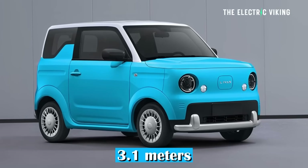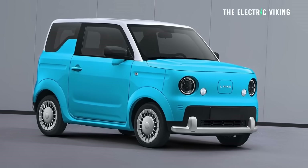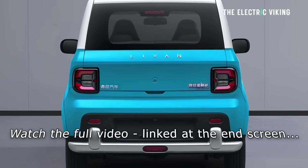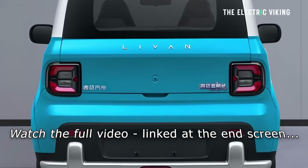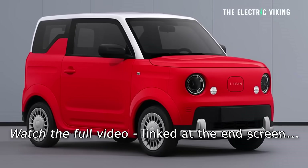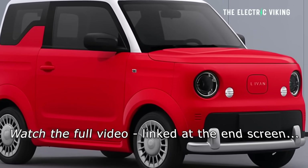It's 3.1 meters long — not big, but apparently it can fit four people. I don't know how you fit four people in this car, but you could try. Peak power is 40 horsepower, and considering this only weighs about 850 kilograms, I think 40 horsepower would be enough.